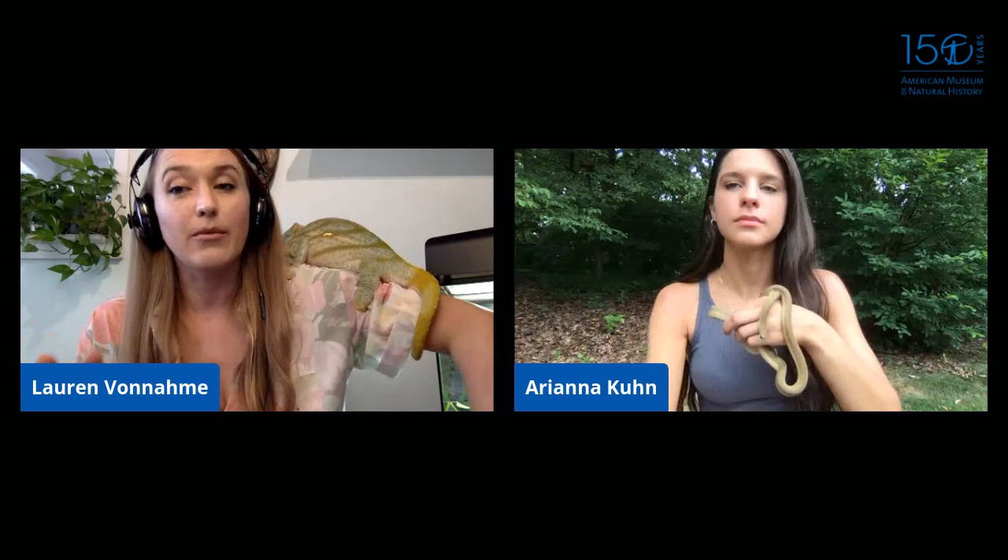Question about preservation fluids: are there others besides alcohol? Yes — in a pinch you can throw an animal in rum in the field. But most scientists 'fix' the animal first in formaldehyde for a few days, which stiffens the tissue, then switch it to alcohol because long-term formaldehyde exposure can degrade the specimen and damage DNA. Researchers like Ariana who work with DNA prefer specimens preserved only in alcohol so they can still extract usable genetic material.